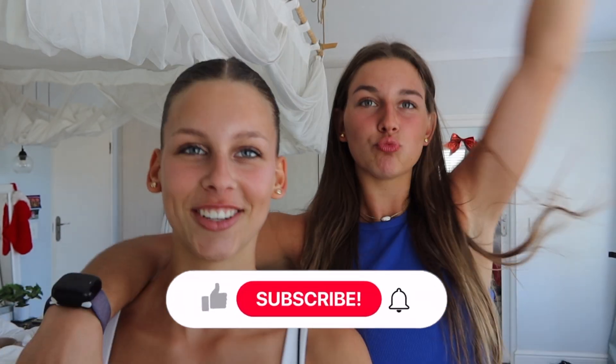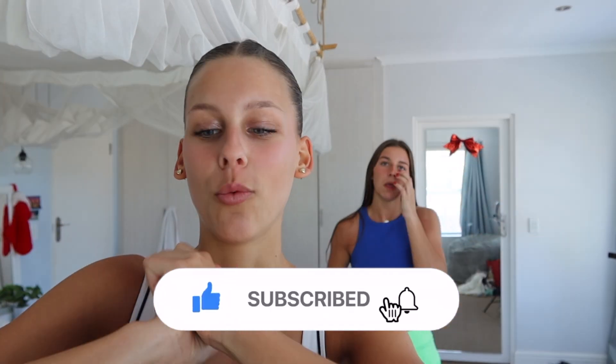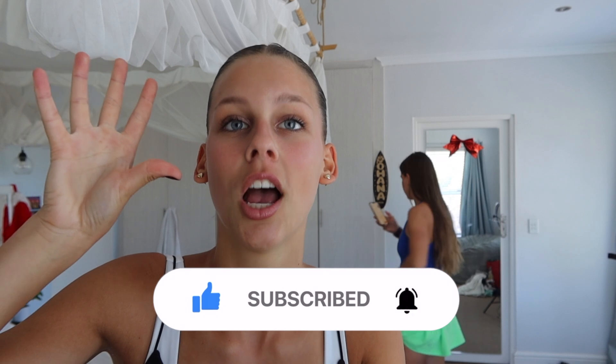Hey guys and welcome back to Vlogmas day 14. Riel is in the vlog — our sisters are back, first time being on camera in a while. Today we have to leave the house right now because we need to go get all of our pedicures. Our parents gave us kind of an early Christmas present and we're all going to go get our pedicures down at Sorbet.